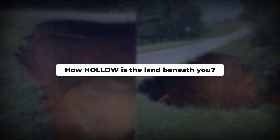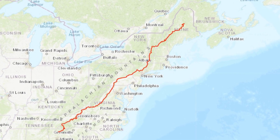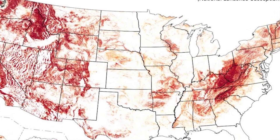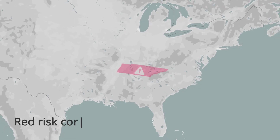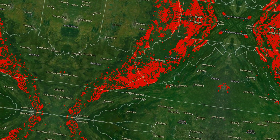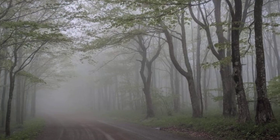Just how hollow is the land you trust to hold your life? A line runs through the heart of the Appalachian region, stretching from Pennsylvania to Alabama, where the ground is anything but stable. On federal risk maps, this corridor shows up as a band of red, cutting across Tennessee, Kentucky, Virginia, and into West Virginia. That color isn't for tornadoes or earthquakes. It's for collapse.